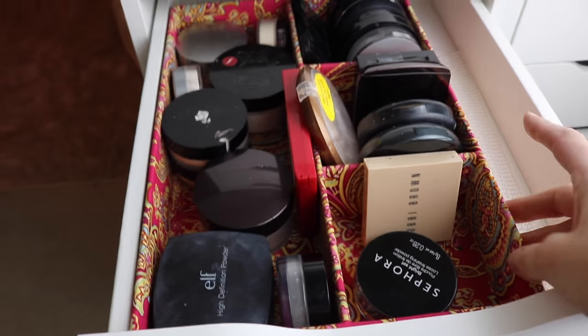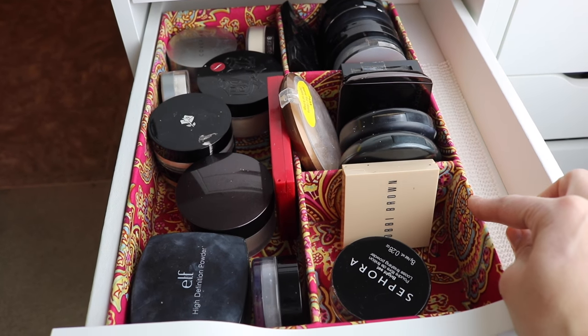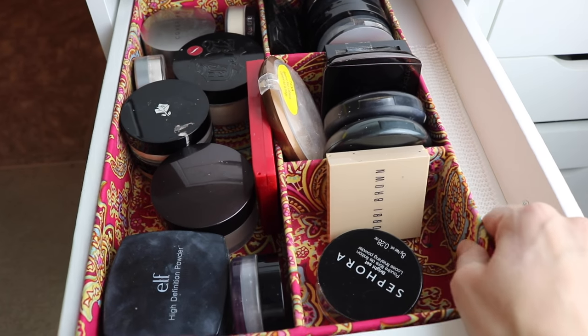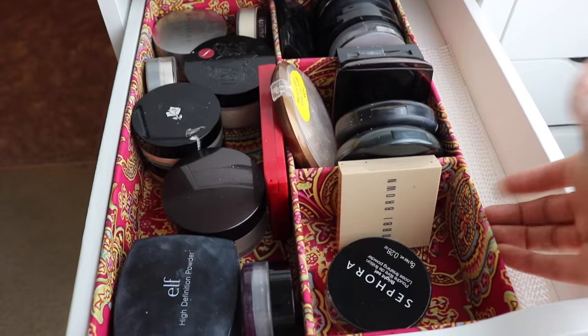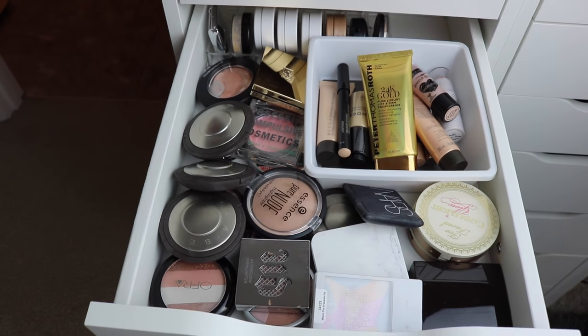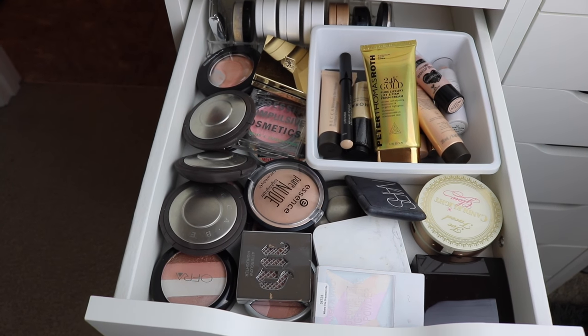By the way, this container came from Charming Charlie's — a lot of my containers came from there and they are all discontinued, you can't find them anymore. I have looked because a lot of people asked, but yeah this is from Charming Charlie's. This next drawer — I love this drawer you guys. This is my highlighting drawer.